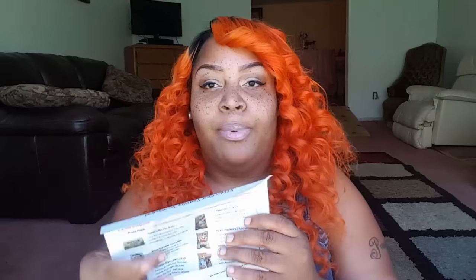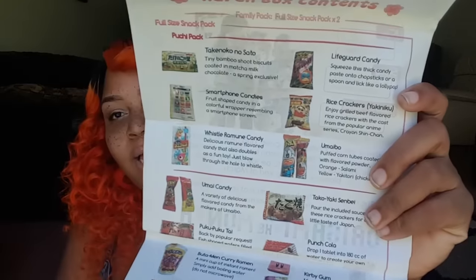I've been getting these for about a year now. It's about $20 to $25 a month. You get a bunch of Japanese snacks, savory and sweet. And now they're starting to put ramen noodles in them — that started last month. It's not the first time you're getting one. You come with a paper inside to let you know what type of Japanese snacks you're eating.